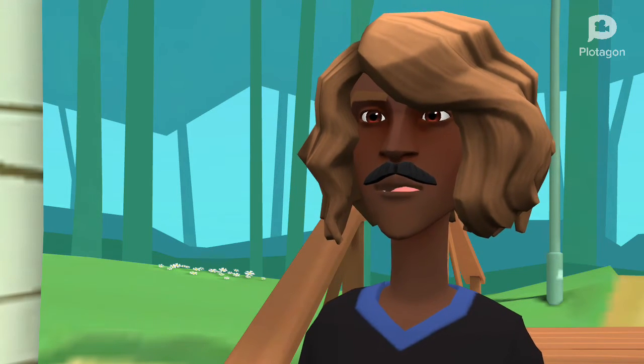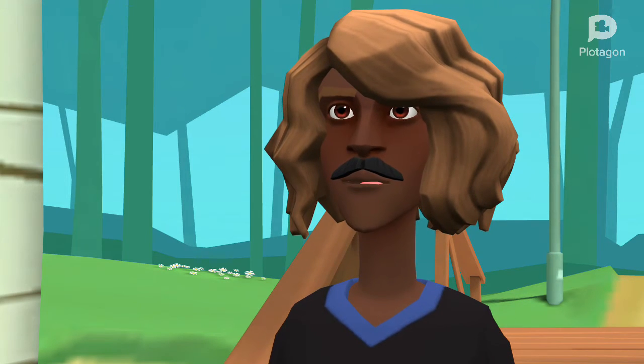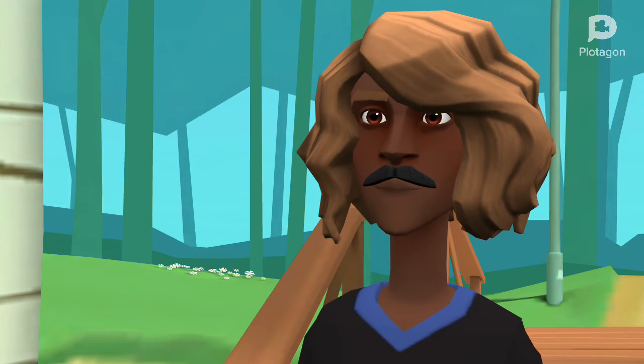For my second magic trick, I can pull something out of a hat. Close your eyes everybody. Abracadabra. One, two, three. It is a worm.